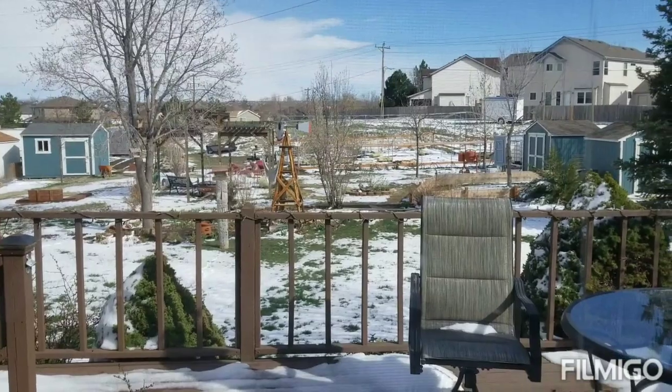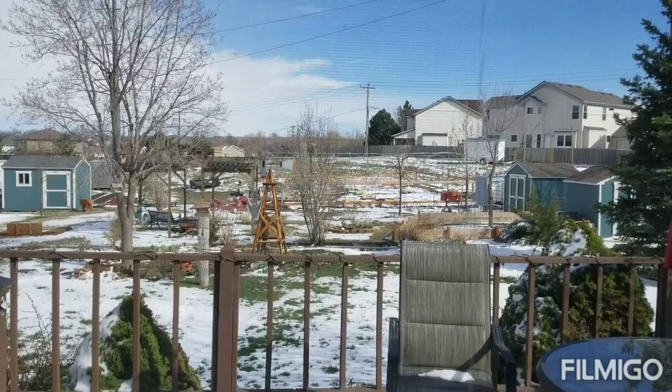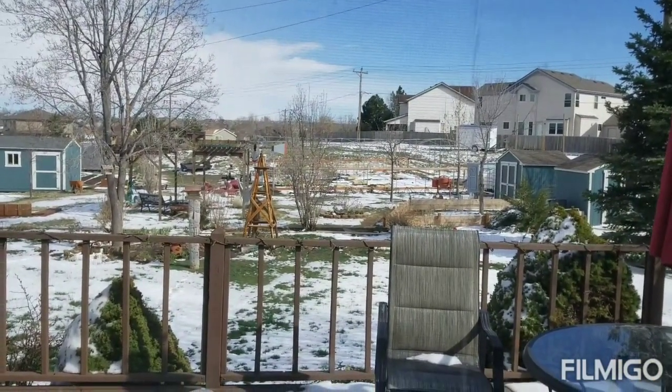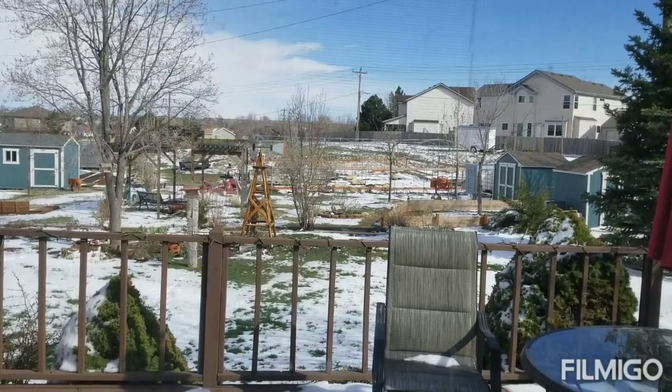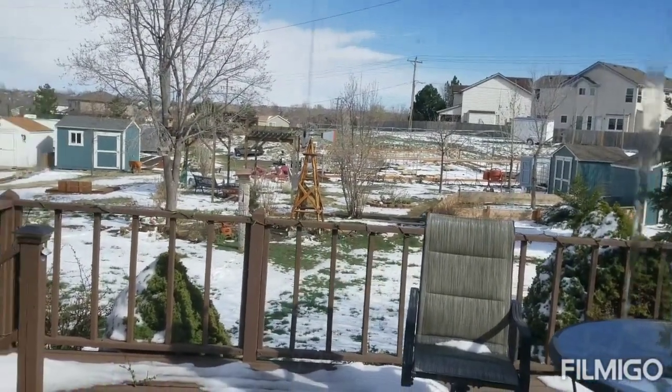I did get my soil test back. I need to add maybe five or six pounds worth of stuff and about 15 to 20 pounds of kelp meal in totality. As soon as the next day is all dry and sunny, I'm going to get out there and till.